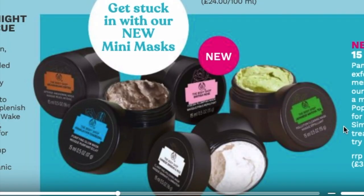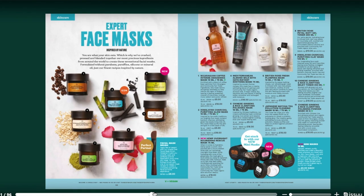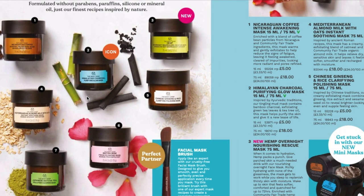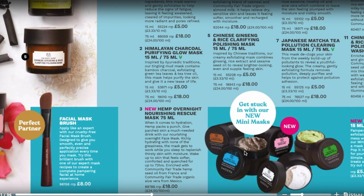The third launch is the mini masks. They do their expert face masks — the Nicaraguan coffee one, the Himalayan charcoal mask, the new hemp one, Mediterranean almond milk and oats, Chinese ginseng and rice, British rose plumping mask, and Japanese matcha tea. These expert face masks are very much tailored to specific skin types and they are very specific in what they do.